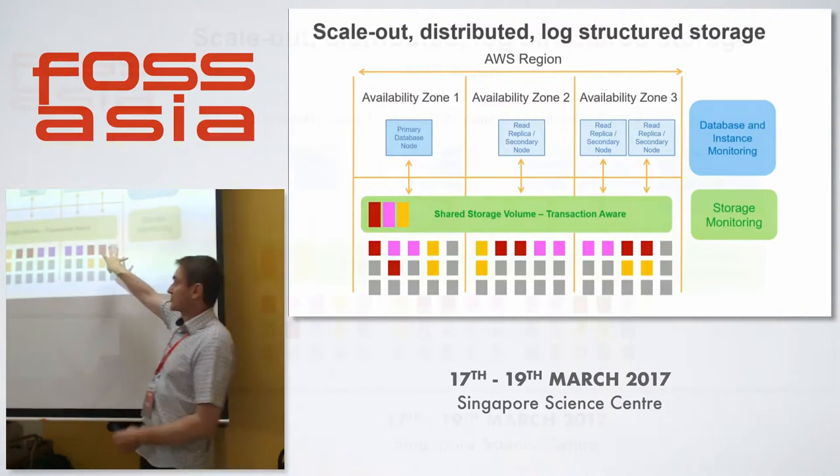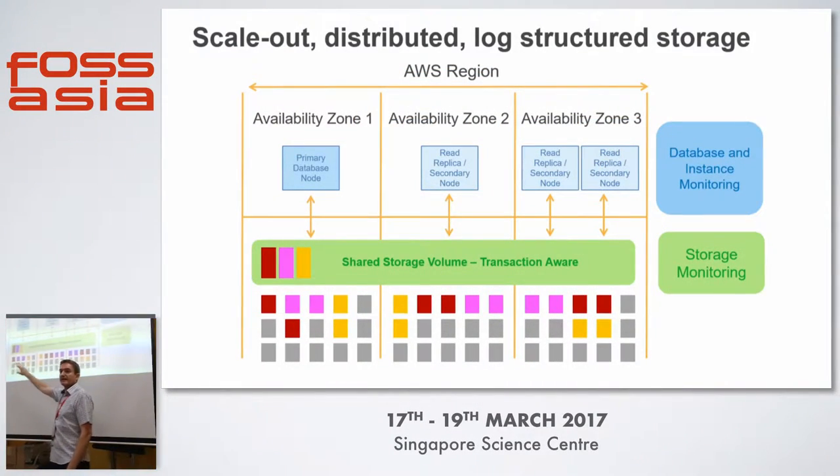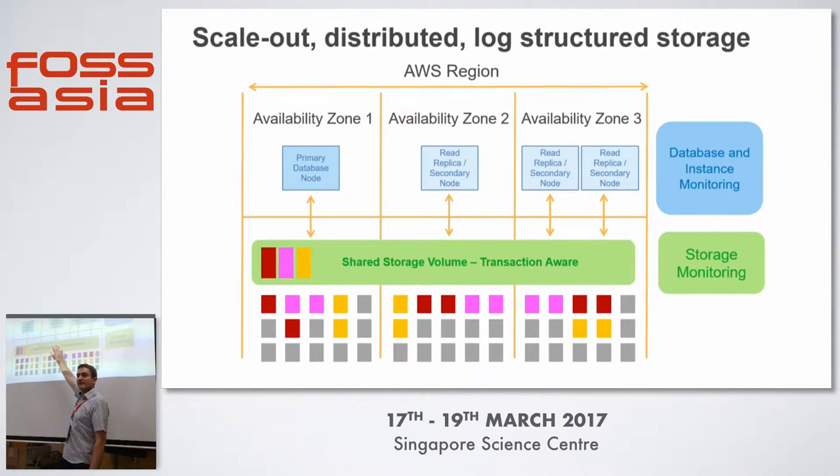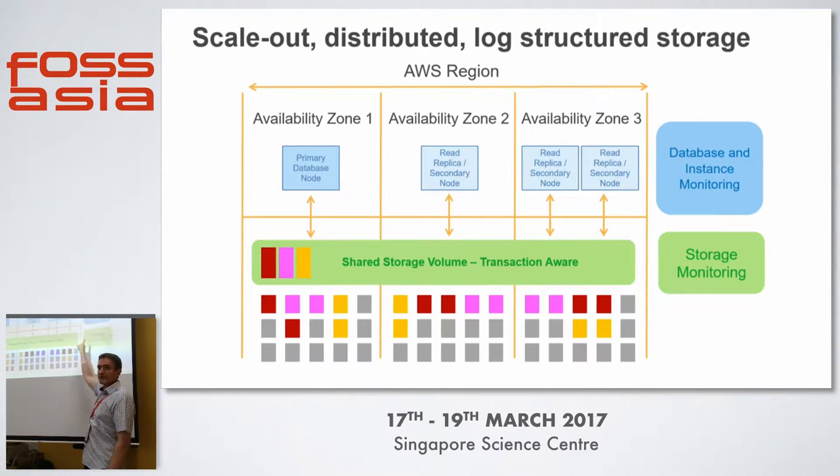Looking at the storage across three availability zones, we're replicating and distributing data across those three zones. We also have a primary database node at the top and read replica or secondary nodes across multiple availability zones as well. If something goes wrong, we're able to fail over to one of these read replicas, which is up-to-date within milliseconds. The storage is also consistent, so you get very quick recovery times. Notice there's no idle slave sitting there waiting for a failover as in traditional RDS — this is a different approach. And a key point: it's log-structured storage, which we'll explain in detail.